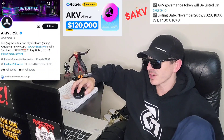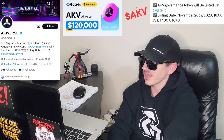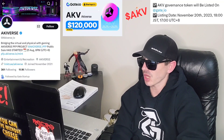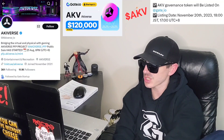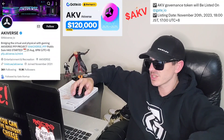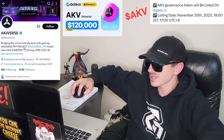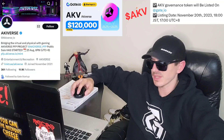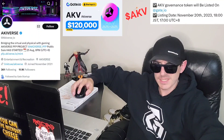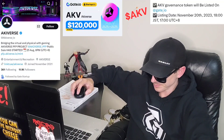They have a tokenomics section you can check out. The Akiverse consists of the governance token — an ERC-20 governance token — and the reward token, which is an ERC-20 utility token. The NFTs are ERC-721 tokens, so basically everything is on the Ethereum blockchain. The AKV token being listed on Gate is actually on the Polygon network — it still is ERC-20 but on the Polygon blockchain. There is a total supply of 400 million tokens. You can get staking bonuses, LP farming bonuses, and voting rights with this token since it's a governance token.